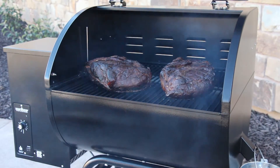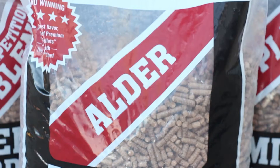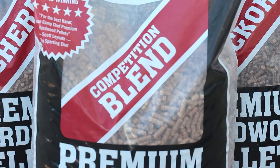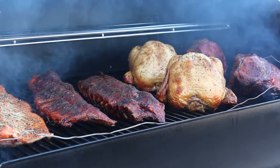Burn less and maintain your desired temperature at your next barbecue with Camp Chef premium hardwood pellets. With multiple woods available like alder, mesquite, hickory, apple, cherry, and our new competition blend, Camp Chef premium hardwood pellets offer several flavor profiles for beef, chicken, pork, and fish.